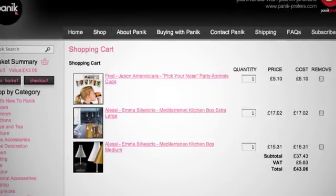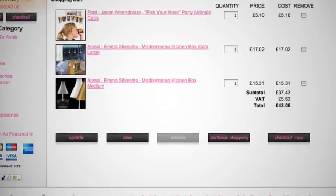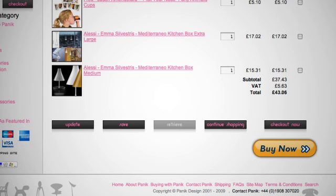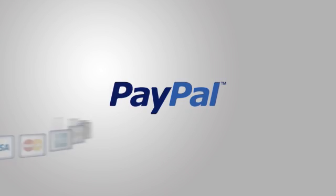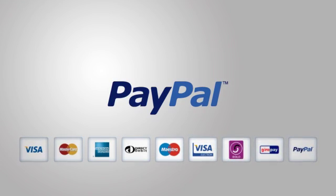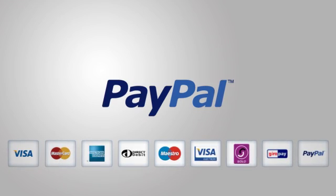PayPal makes it easy to accept payments on your website. With PayPal Website Payments Standard, you can start accepting credit and debit card payments today. Website Payments Standard lets you accept Visa, Mastercard, Maestro, Solo, E-Checks, and PayPal on your site.